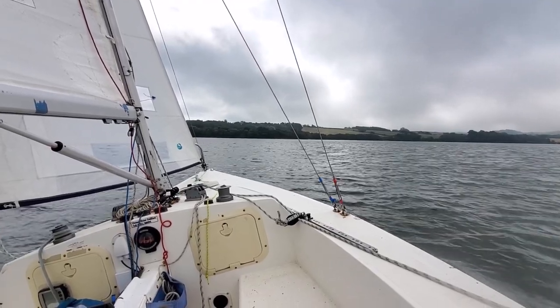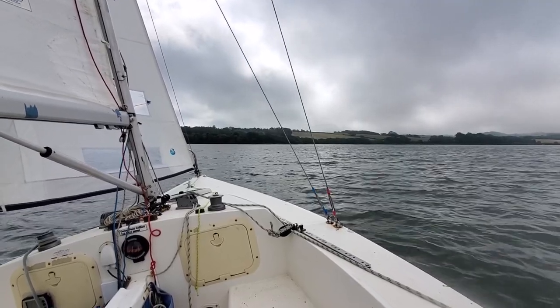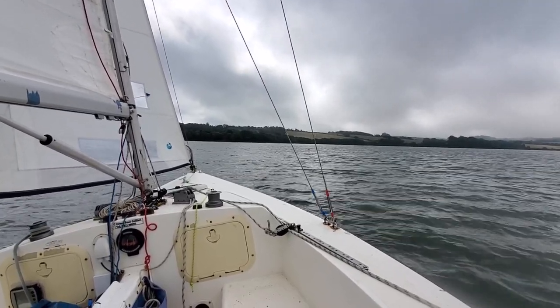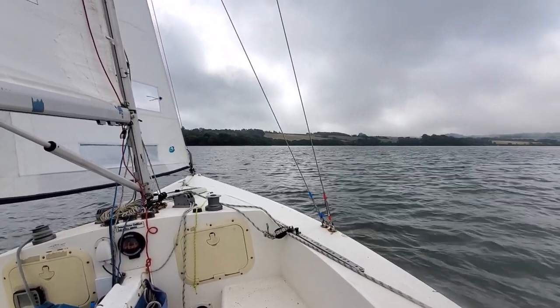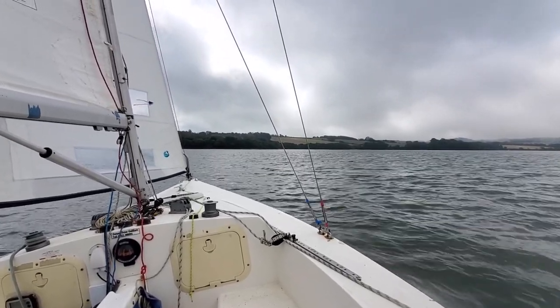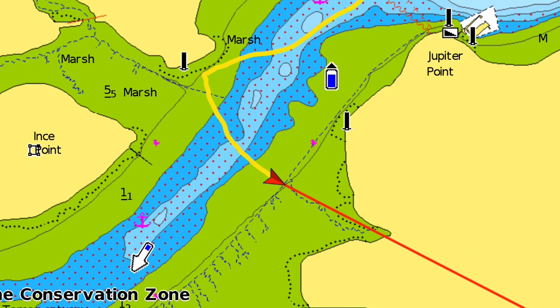Echo sounder is telling me 4.3 metres. As we can see from the chart, the deeper water channel is not that large. My echo sounder is telling me 2.5 and I really should put another tack in. So here we go.